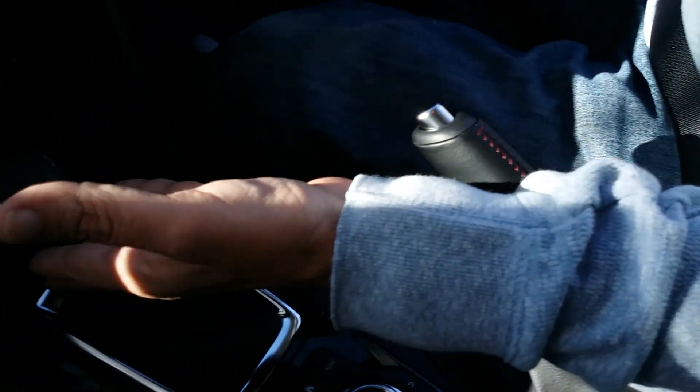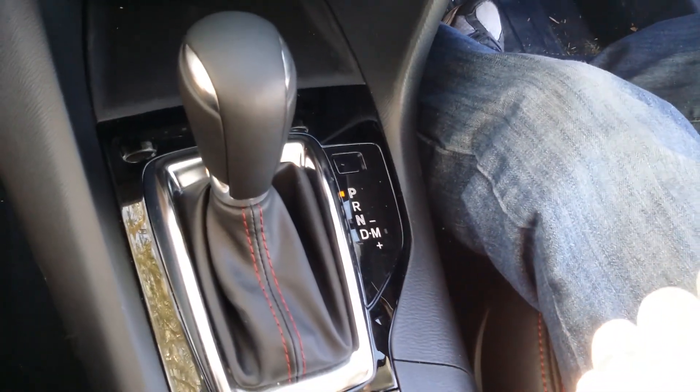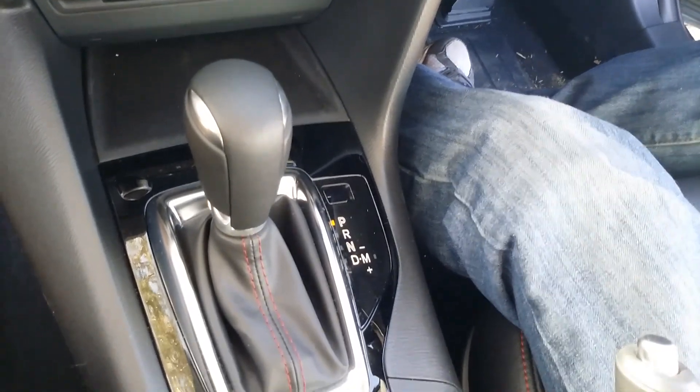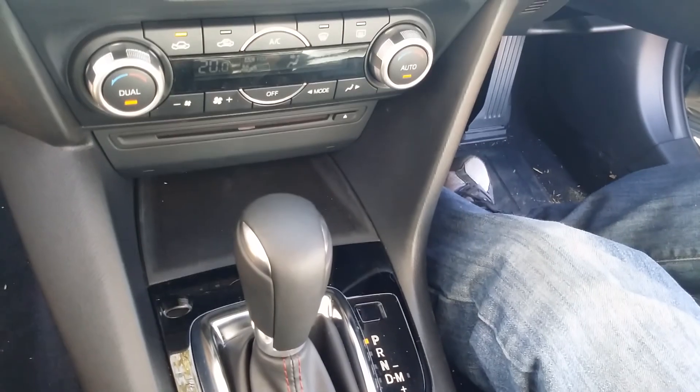Down here is a six-speed automatic gearbox — very smooth and very nice to use, easy to drive with as most are these days. When you're pushing on a little bit, the shifts get a little bit harsh, but it does add to the sporty feel of the car.